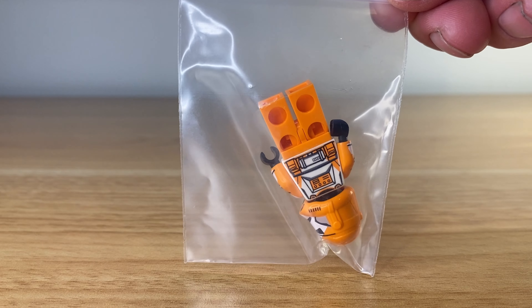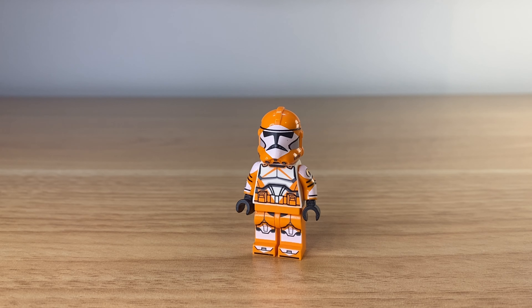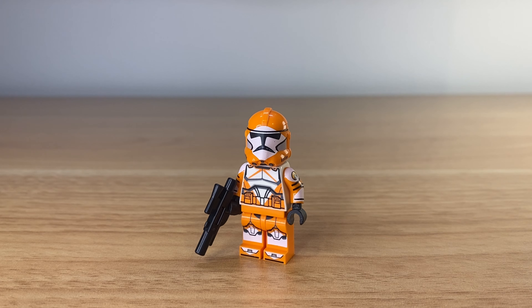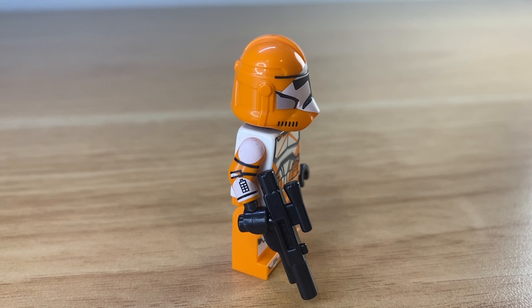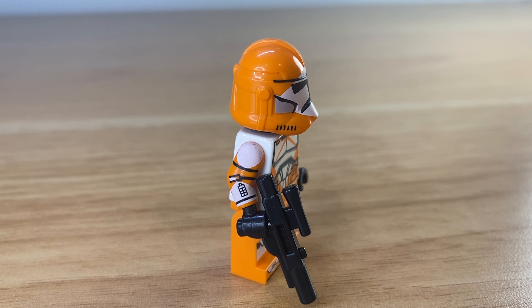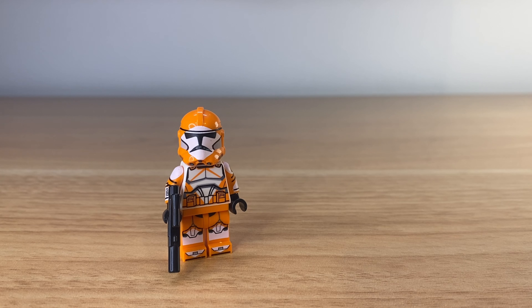Next up we've got the Bomb Squad Trooper with an official LEGO helmet in orange, and the printing on this figure is insane. That unique orange and white pattern on the arms, legs, back and front of the torso. They also nailed the white printing on the orange helmet.